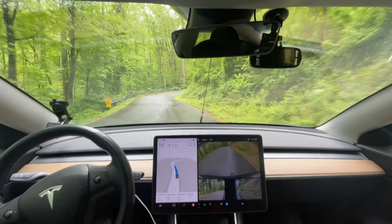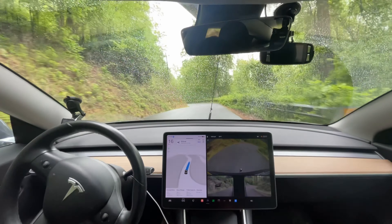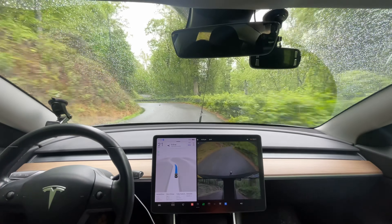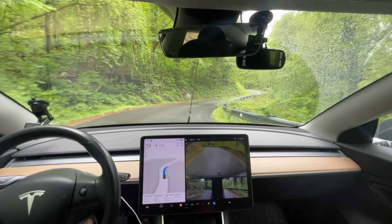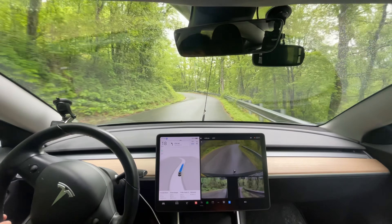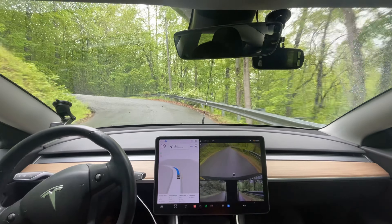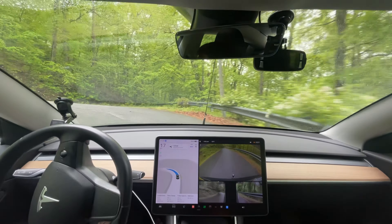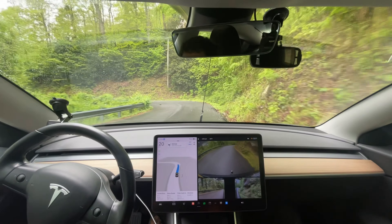The only vehicle Tesla makes that could potentially handle that is a Cybertruck. Too fast - because if you're going that fast and you meet another car you don't have applicable response time. My car might from a computer standpoint, but the other car doesn't have near the response time that I do. So it's going too fast around that blind turn, and the faster you go the more likely you are to bottom out around that curve.